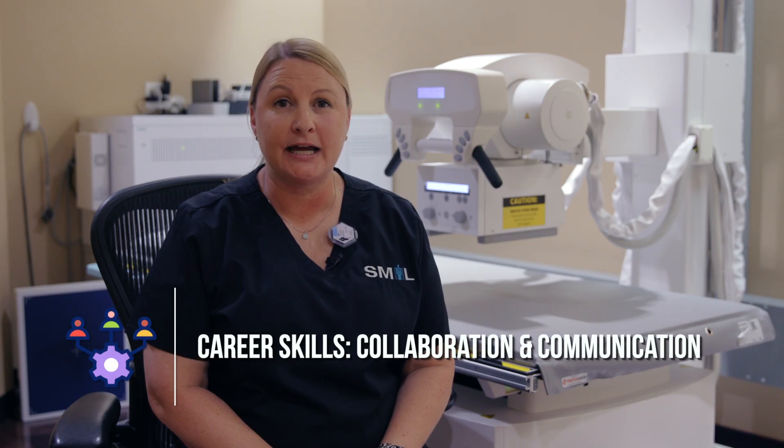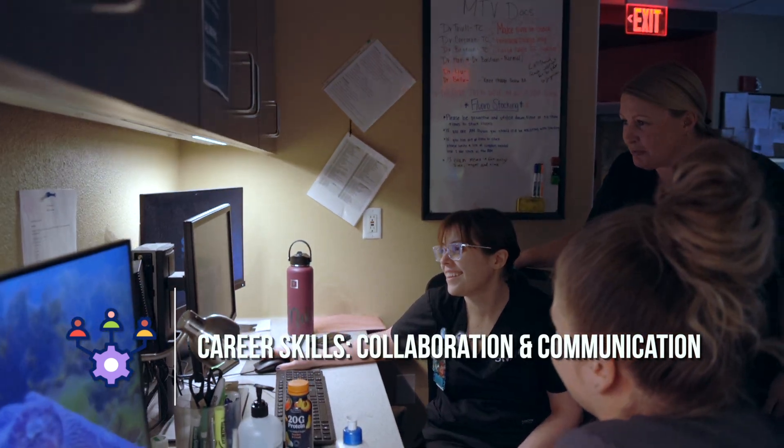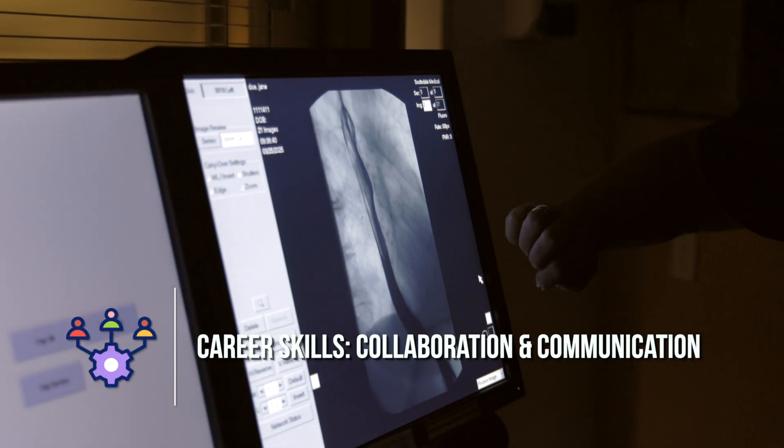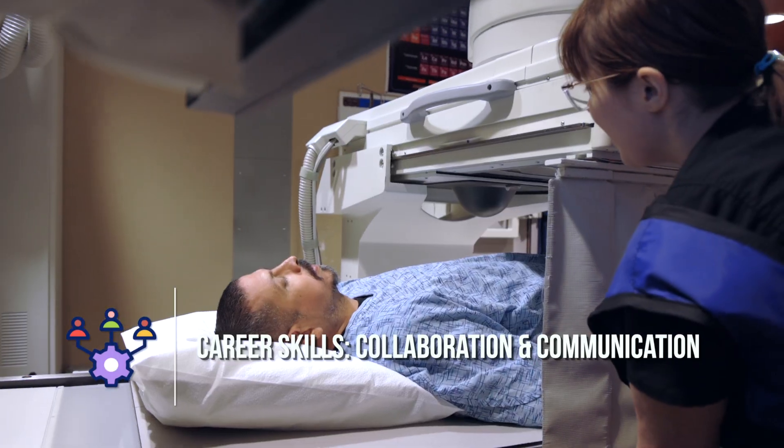Two of the most important career skills that we use as an x-ray tech are collaboration and communication. It takes all of us working as a team to get the patient treatment. From scheduling to the front desk, to the orders, to the x-ray tech, to getting the information to the doctors, we collaborate as a team so the patient gets their treatment.